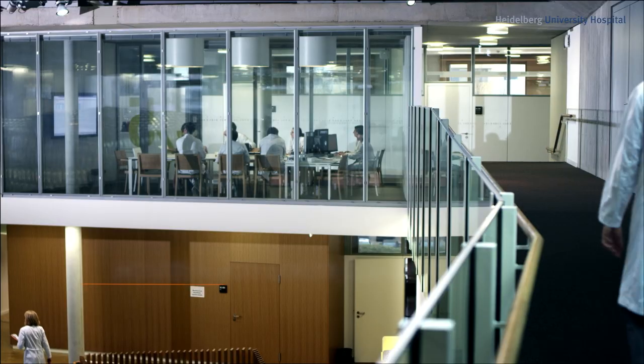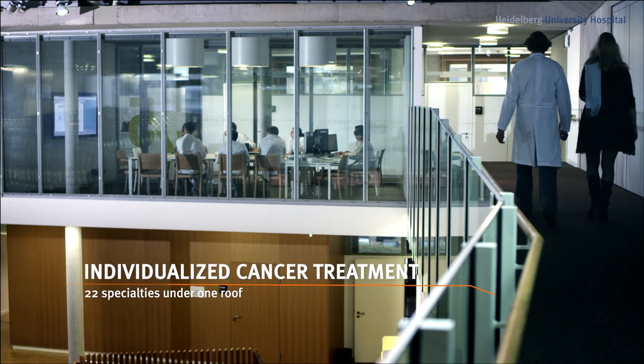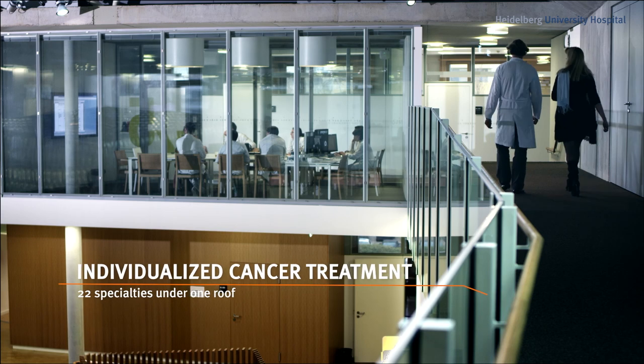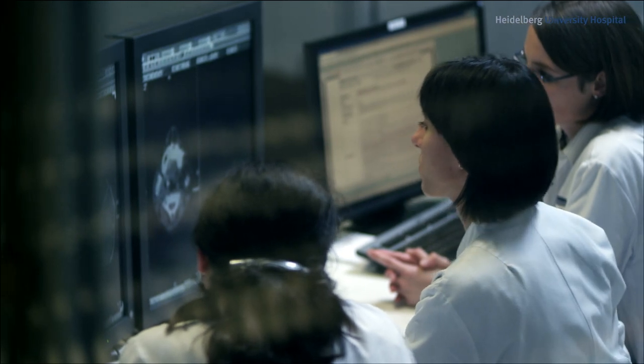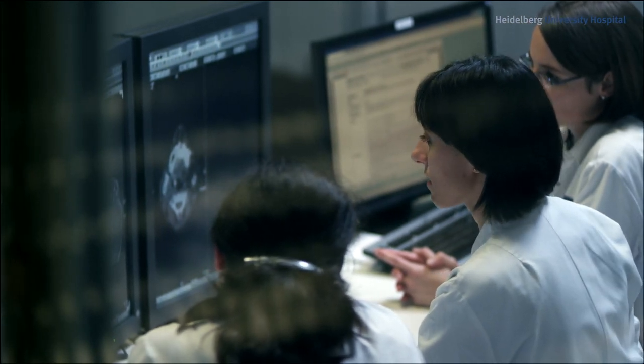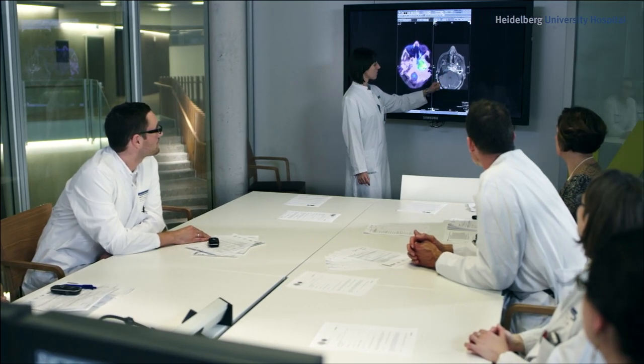A special focus involves treating patients with cancer and developing new methods for diagnosis and treatment at Heidelberg University Hospital's National Center for Tumor Diseases, NCT. Here, specialists from 22 departments collaborate, ensuring cure rates well above the international average.